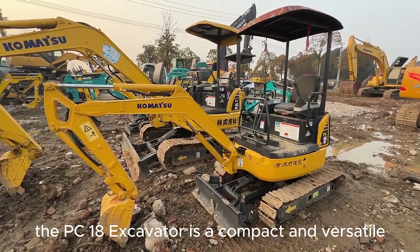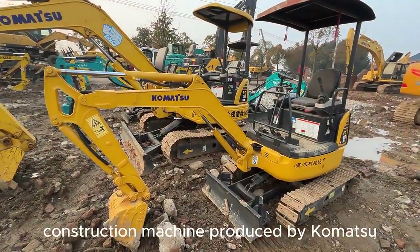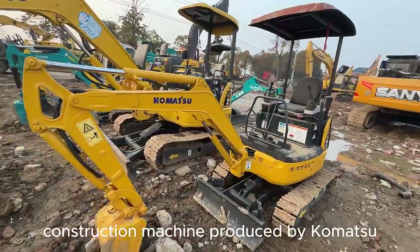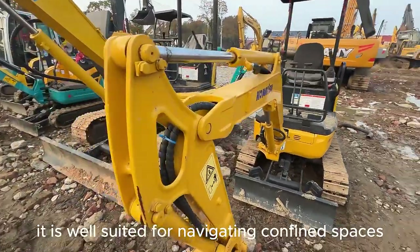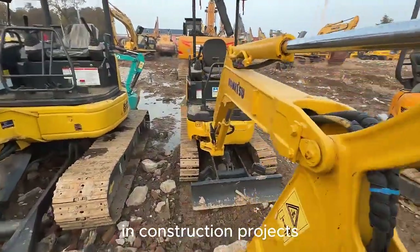The PC-18 Excavator is a compact and versatile construction machine produced by Komatsu. With its small size and powerful performance, it is well-suited for navigating confined spaces in construction projects.